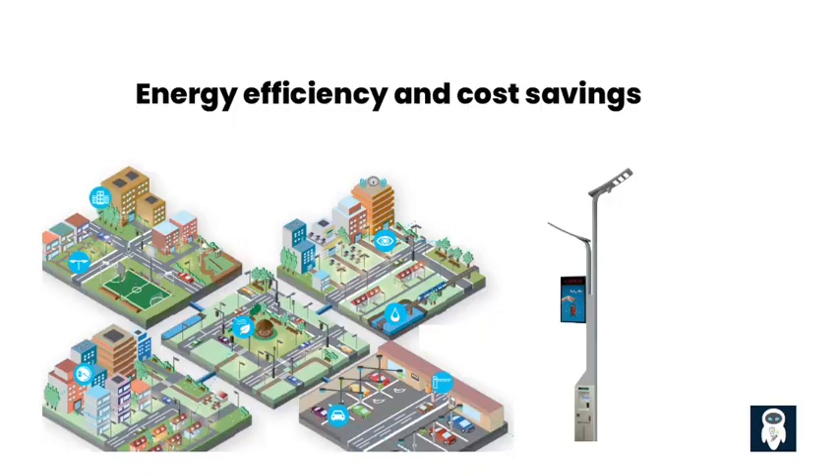One of the major advantages of smart street lights is their energy efficiency. They use LED lighting technology, which consumes significantly less energy compared to traditional street lights. This not only helps reduce electricity costs for municipalities but also contributes to a greener, cleaner, and more sustainable environment. Enhancing energy efficiency and achieving noteworthy cost savings through smart street light technology represents a paramount endeavor.